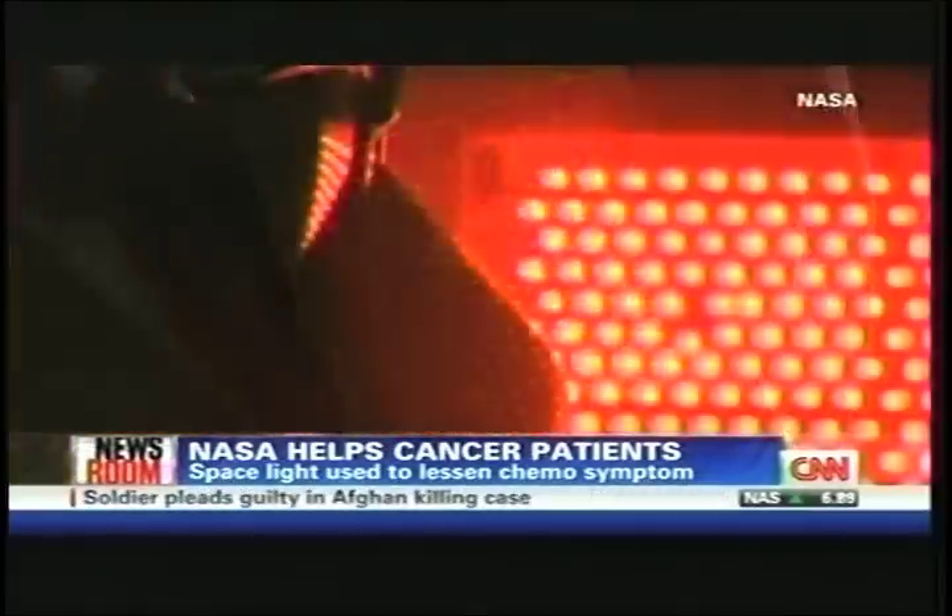Well, this is great news, obviously, for cancer patients who go through this. Is this FDA approved? When might we see this on the market?